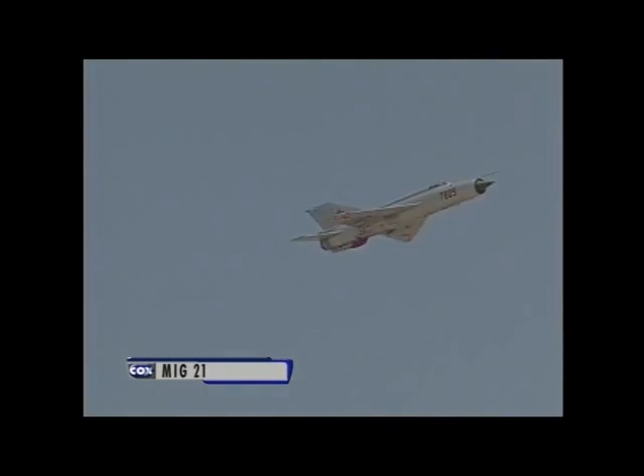The Russians were always thought, as we thought, to be fairly crude in their building of aircraft. And maybe so, but let's watch him as he goes by this time. You'll notice that their engines used to smoke quite a bit, a little bit more than ours. They were a much dirtier engine, and they didn't have quite as much lifespan, either.